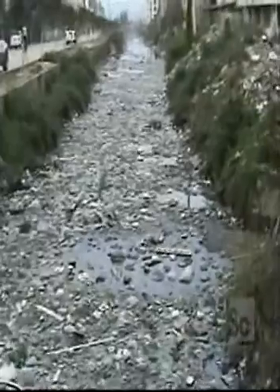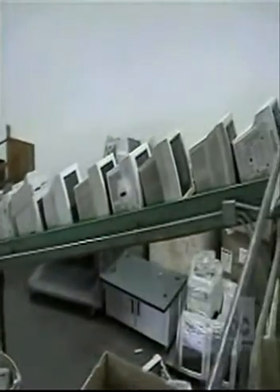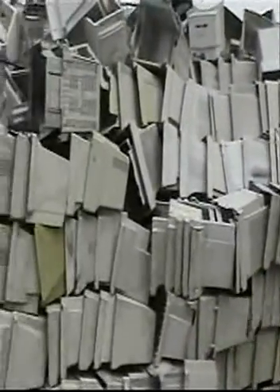Across the world, landfills are being filled with electronic waste. Most of the toxic heavy metals found in landfills come from discarded electronics. Our computers also leave behind more than 6 billion pounds of plastic, 1.5 billion pounds of lead, and some 600,000 pounds of mercury.